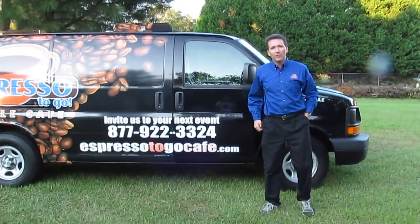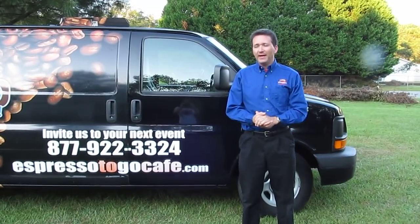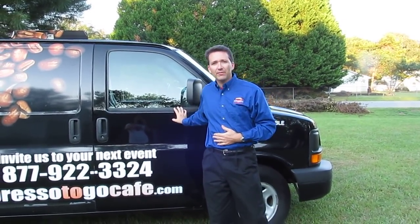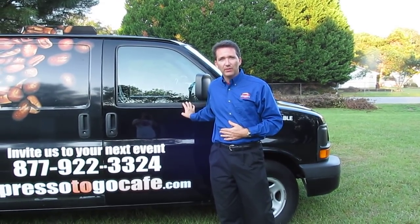Hi, I'm Mike Judson. I own Espresso2Go Mobile Cafe and I want to give you a really quick tour of this nearly $100,000 van that we had custom made right here in middle Georgia.